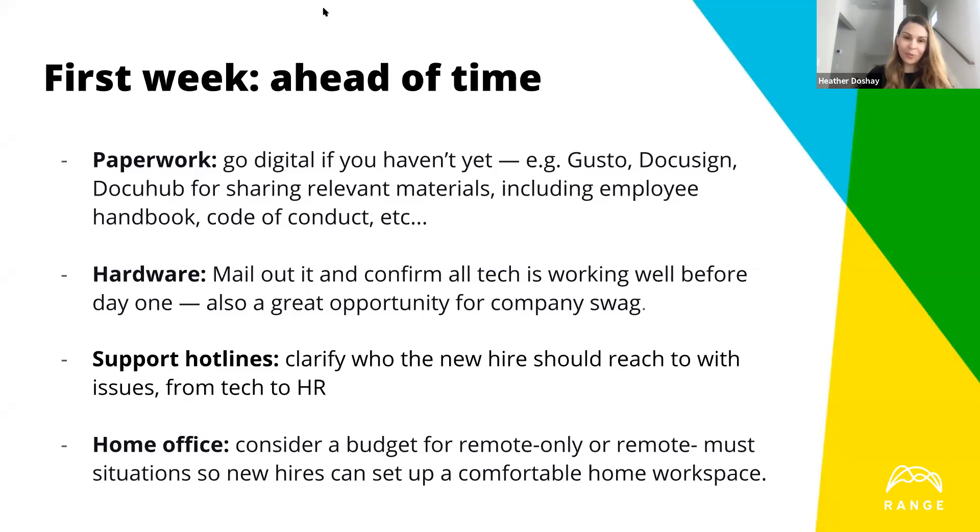Those in-office employees typically get commuter benefits and in-office snacks instead. What we're doing now is temporarily putting all of our team on that same remote budget to make sure everyone has what they need. If you're spending a lot on snacks and catering, consider redirecting some of those dollars to your employees' home office setups.